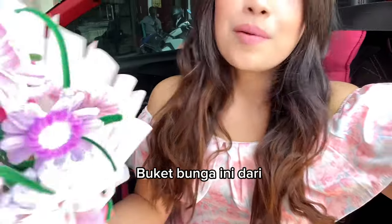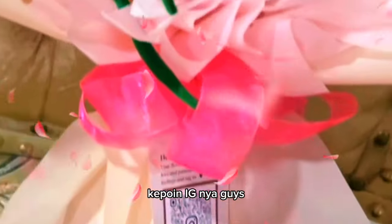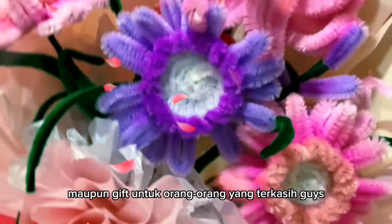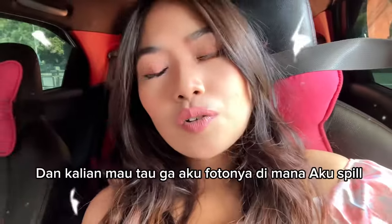Ya kan, buket bunga ini dari Kepo. Buket bunga ini dijual dengan harga yang sangat-sangat affordable, cocok untuk acara wisuda maupun gift untuk orang-orang yang terkasih guys. Tuh cantik banget guys! Dan kalian mau tau gak aku fotonya dimana?